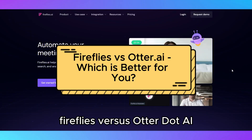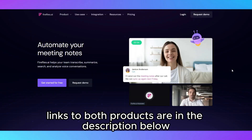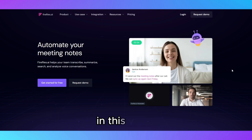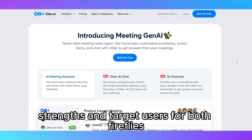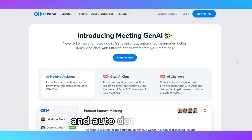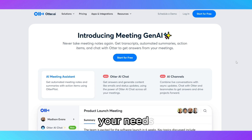Fireflies vs. Otter.ai – which is better for you? Links to both products are in the description below. In this video, we're going to break down the key features, strengths, and target users for both Fireflies and Otter.ai, so you can decide which one is the right fit for your needs.